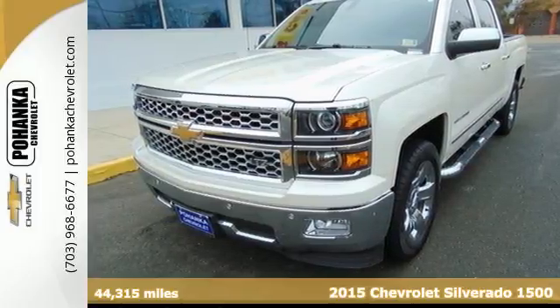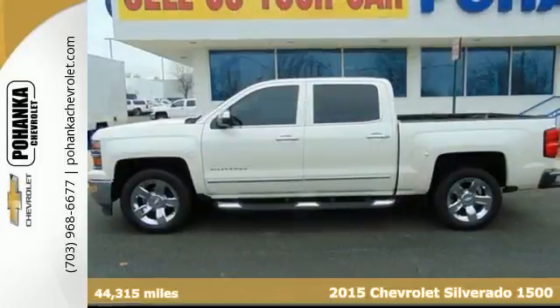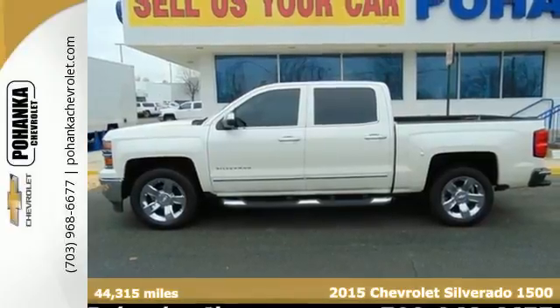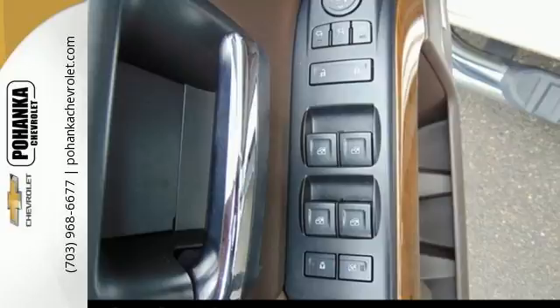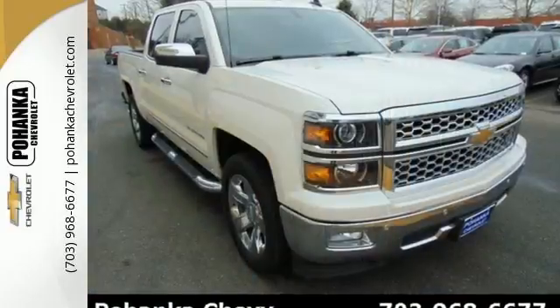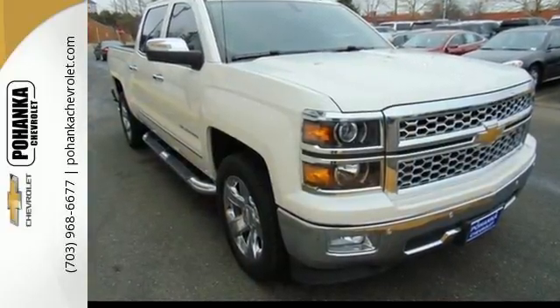Here's the 2015 Chevrolet Silverado 1500. From the outside in, the Silverado is developed around functionality. The Ecotec 3 engine with active fuel management, electronic sway control and stability track are ready for the heavy workload.